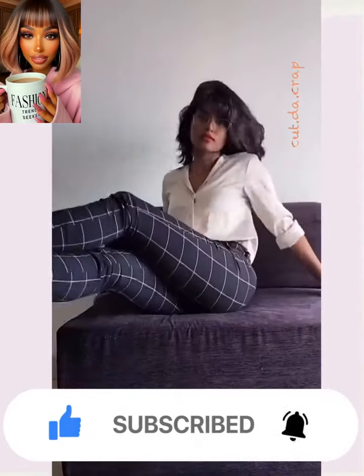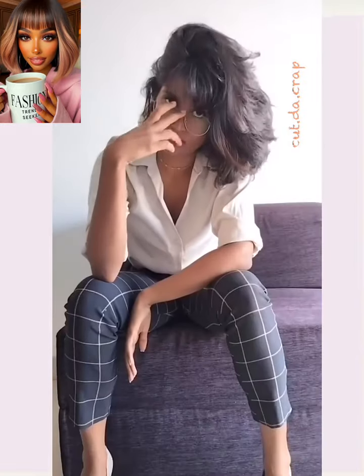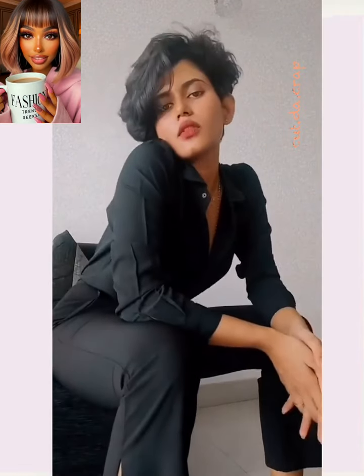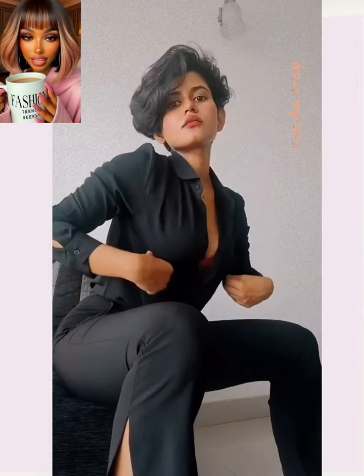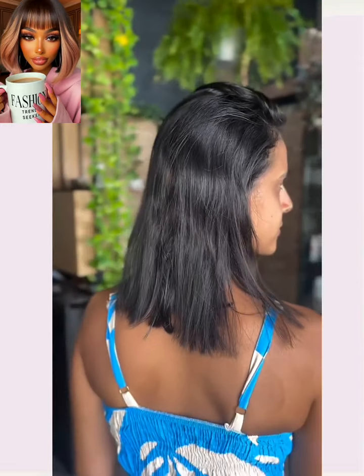Today we are going to be checking out some hot, short haircut ideas. First up we see someone rocking out shoulder length cuts, and she switches it up with this gorgeous pixie. I love the amount of volume and fullness that that cut has. Absolutely gorgeous.